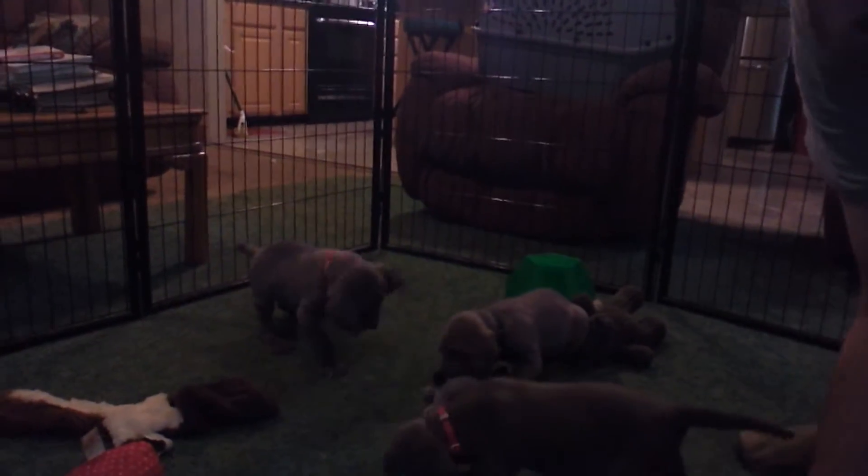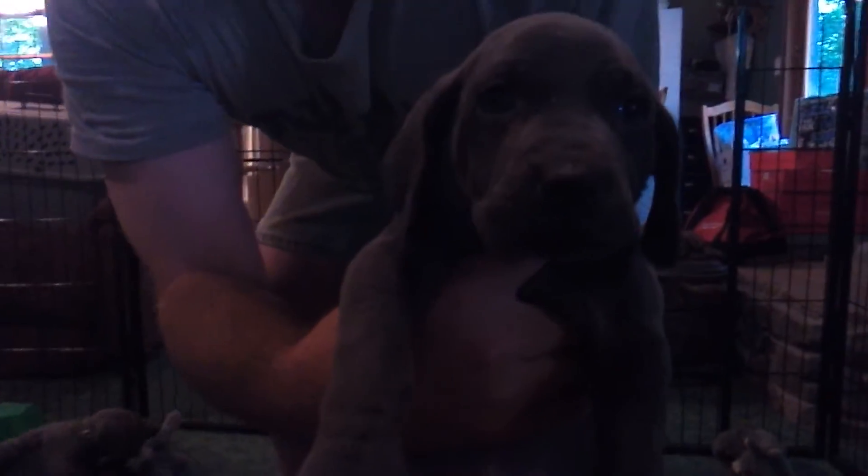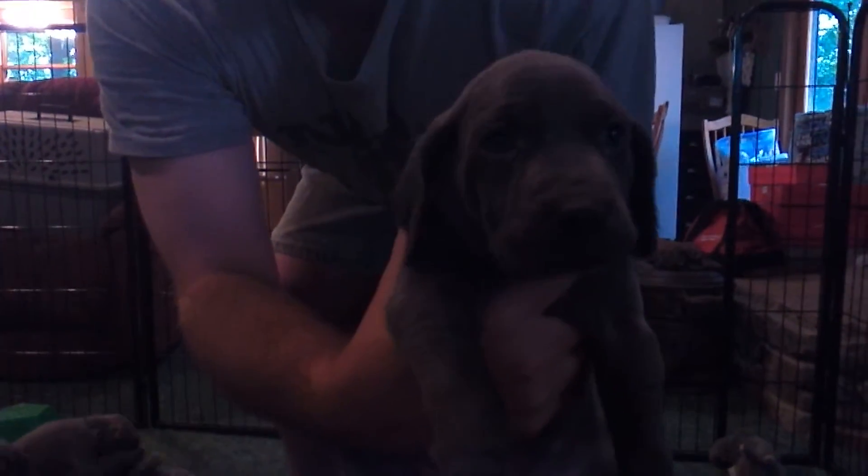There's the boys over there playing. This is Pink Collar Girl. And this is Orange Collar Boy. He has got a nice big block head on him and a hunter's mark on his chest. I am going to show his chest — there is his little hunter's mark.